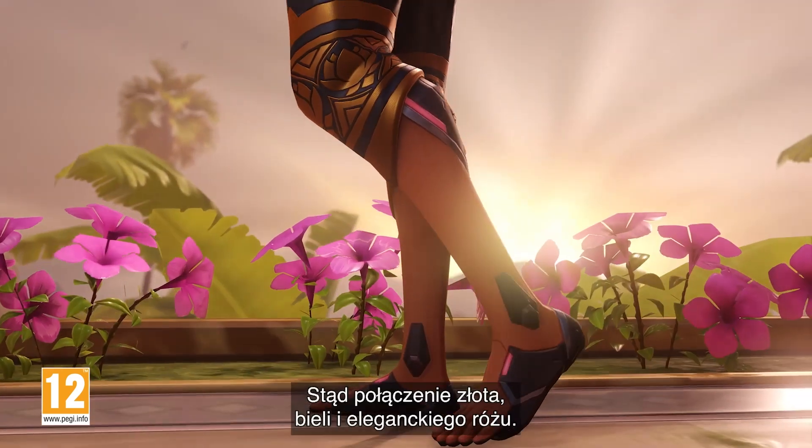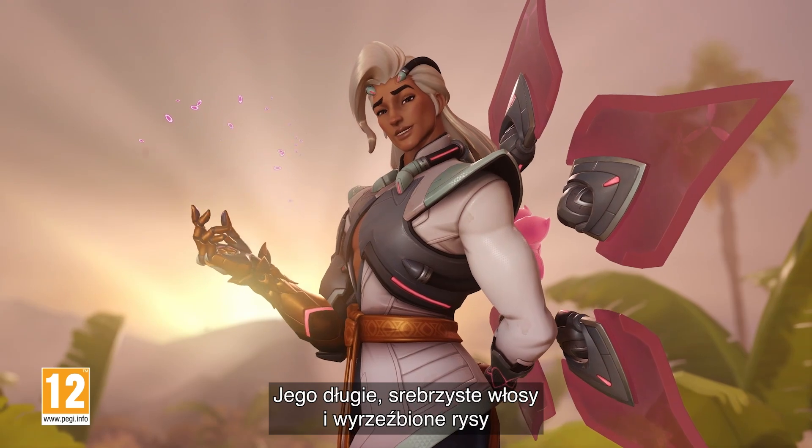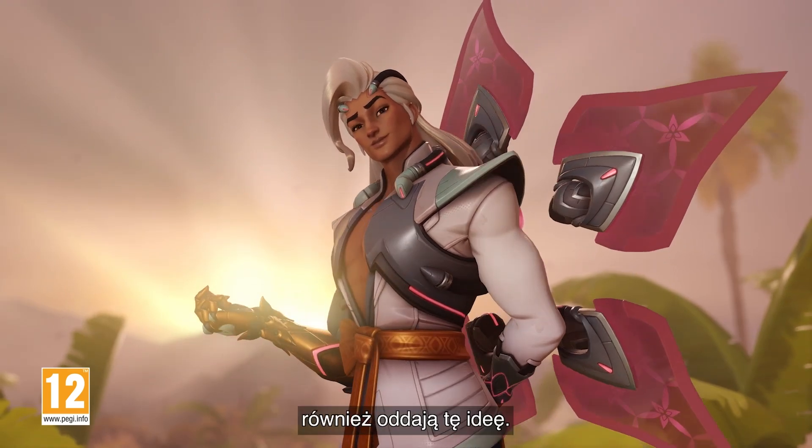Thus, we landed with the combination of gold, white, and an elegant pink. His long silvery hair and chiseled features also helped sell that idea.